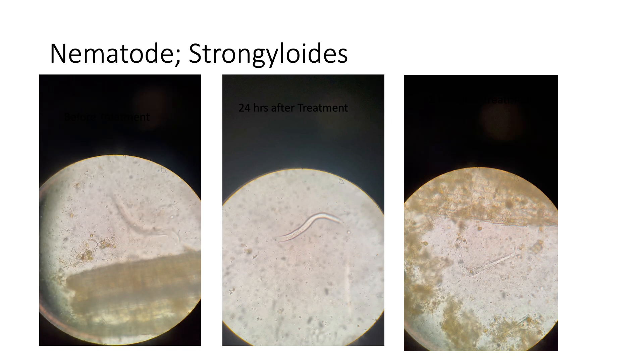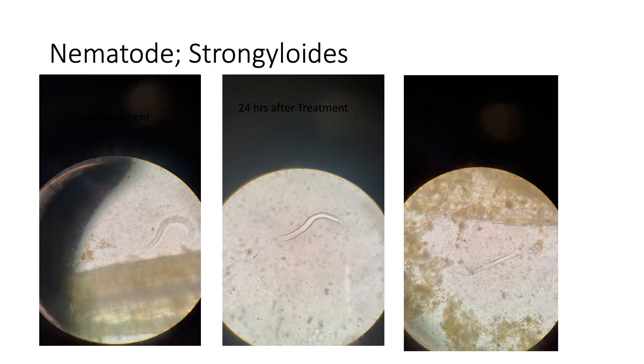The first video clip is showing before treatment. It shows a larva moving freely with no restriction.